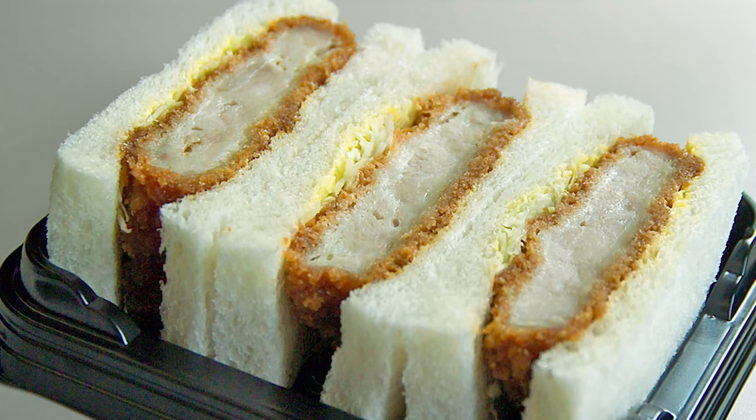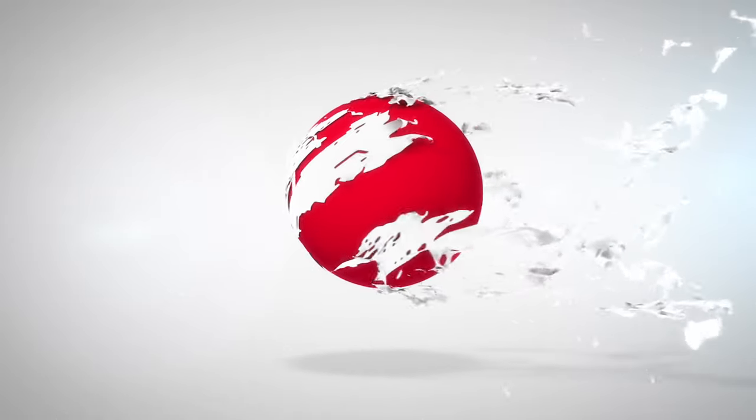Both tonkatsu and hamukatsu can be found in convenience stores across the country for a bite on the go. Make sure to give tonkatsu a shot for a real taste of Japan. Thanks for watching.